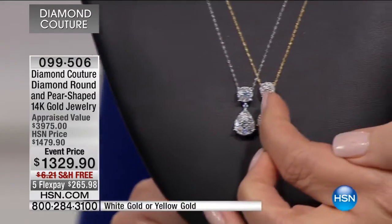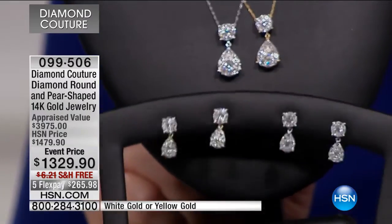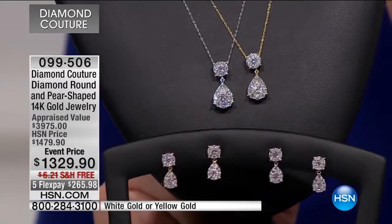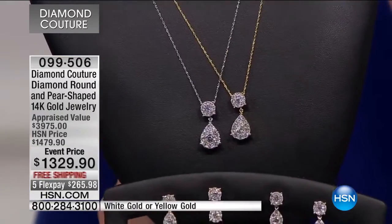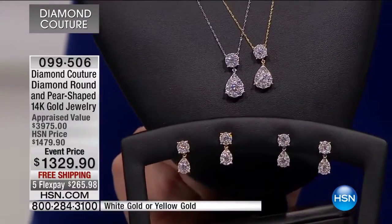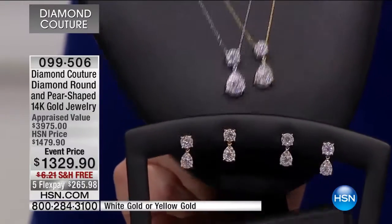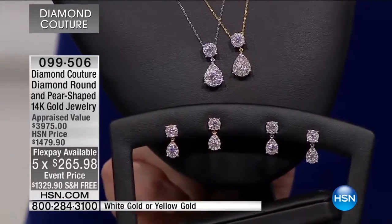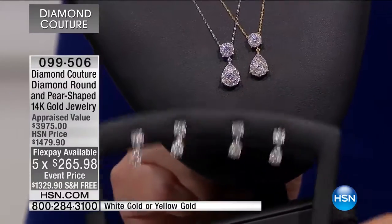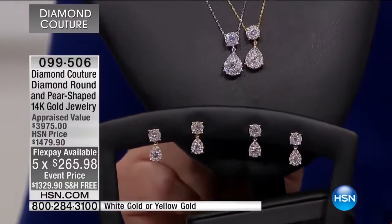First of all, let's get you your new pendant. It is under the same item number, so it's a choice between the earring in white gold or yellow gold, or the matching pendant in white gold or yellow gold — $1,329.90, and these are all on flex pay. The look is one carat, so this is a one carat earring and one carat pendant — absolutely magnificent.